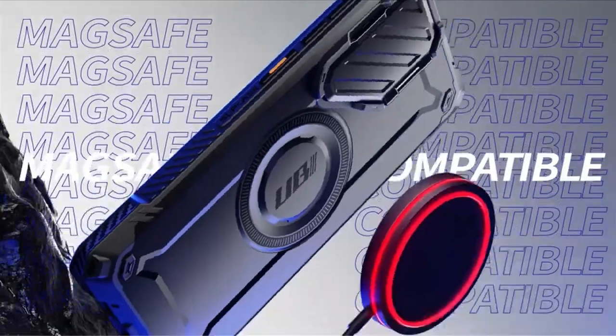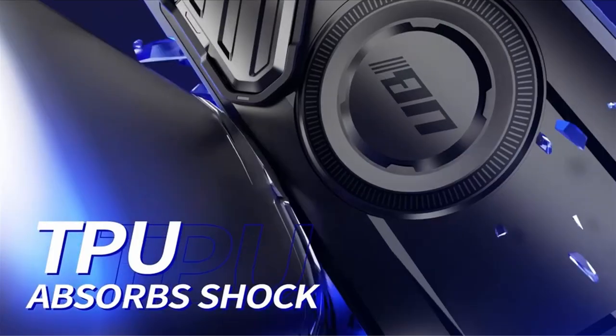Convenience is another element added to its list of benefits, as it is compatible with most wireless chargers.